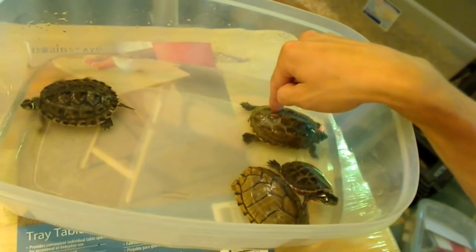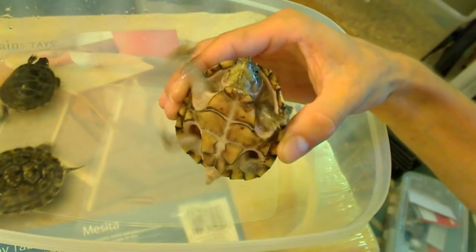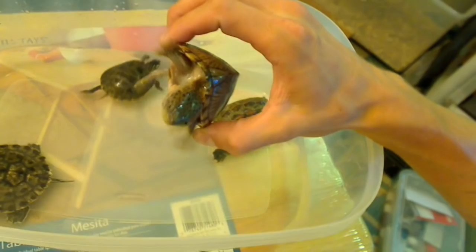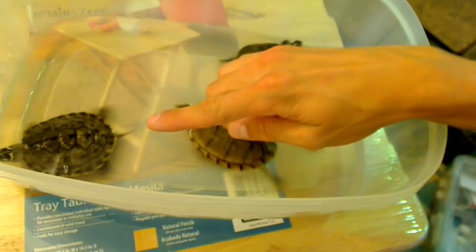In here we have a Texas map. This is an Asian Reeves turtle. This is an Eastern Painted turtle, little guy in there. And this is a Razorback musk. He looks pretty — his skin is kind of an off-white color instead of a dark brown or black like the normal musk. Really pretty turtle. I really like how the Texas map also looks, the guy in that corner.